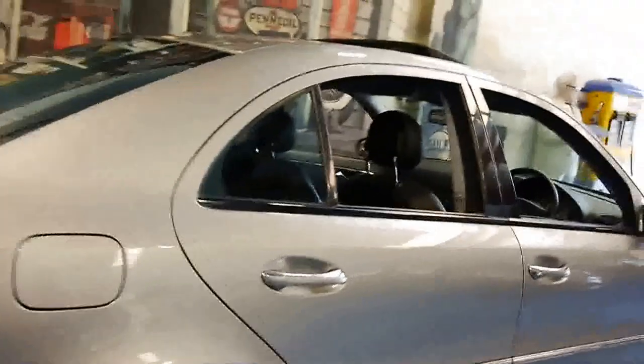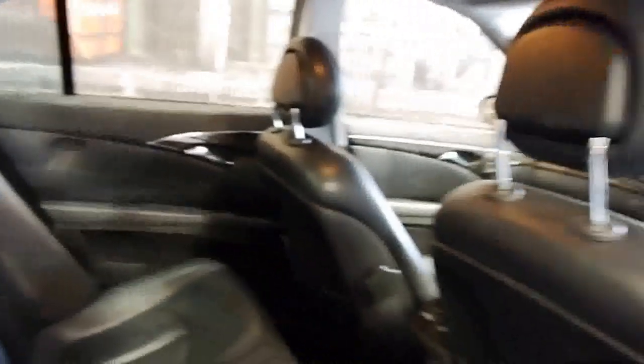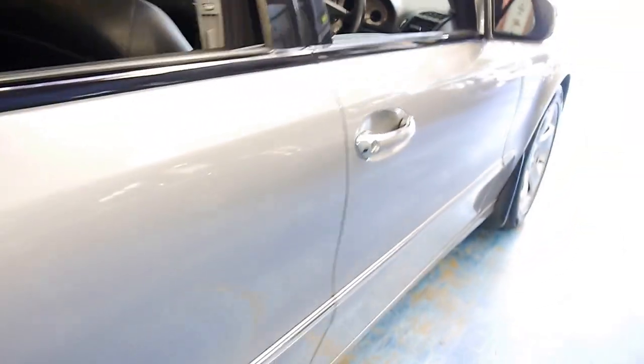It's got the upgraded Nappa leather — a softer grain, more comfortable, feels more luxurious. It's got the wood grain stitching and Mercedes-Benz factory floor mats.